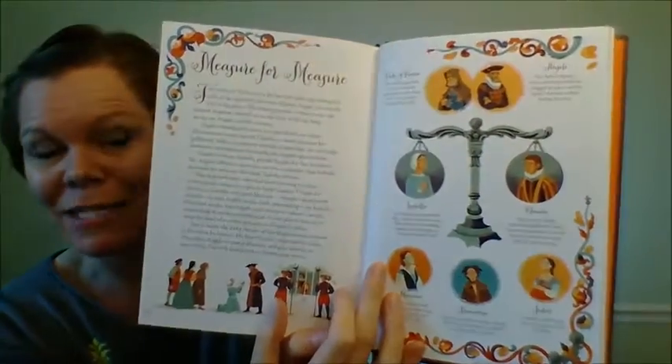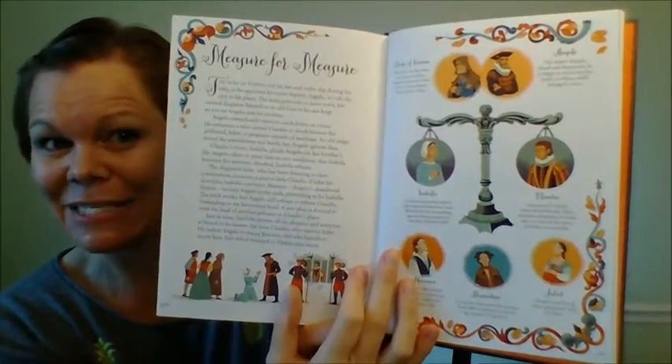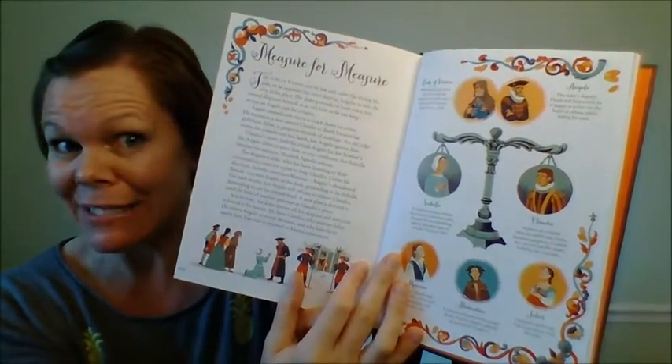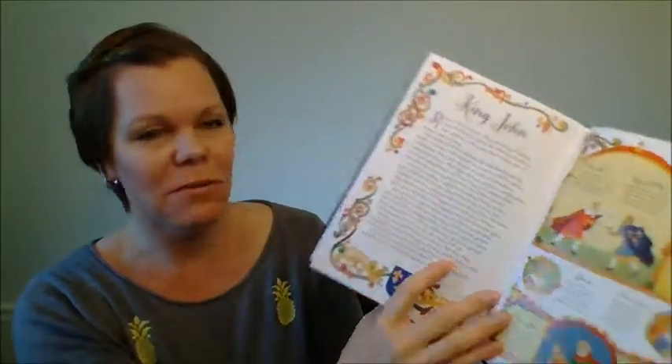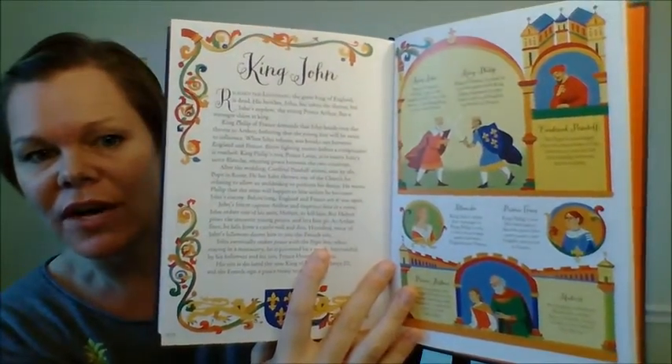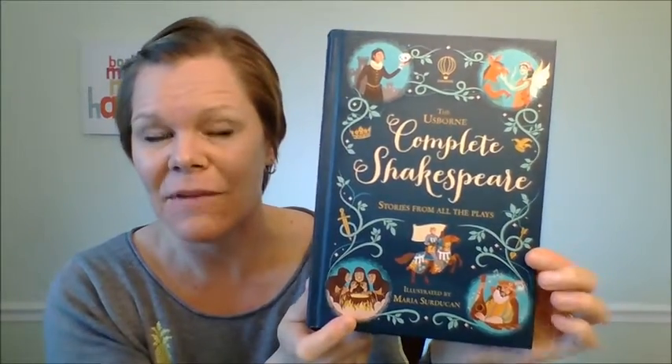This book is great for parents to help re-familiarize themselves with plays they maybe didn't read in high school. It's great for people learning the plays for the first time. It's big — almost 500 pages, about 488 pages — and it's great for ages eight and up. I love it as a read-aloud even for my younger girls.